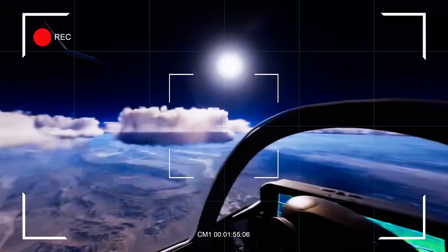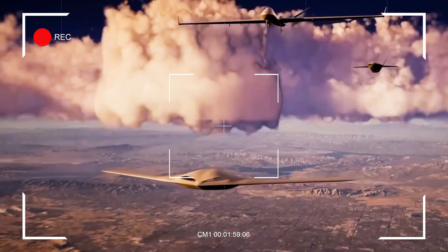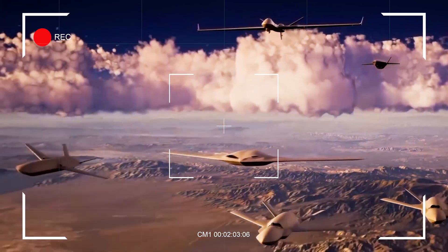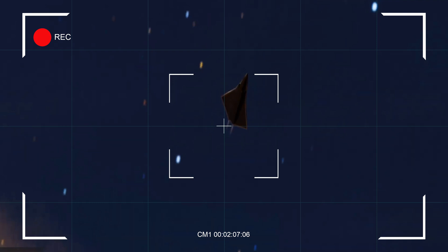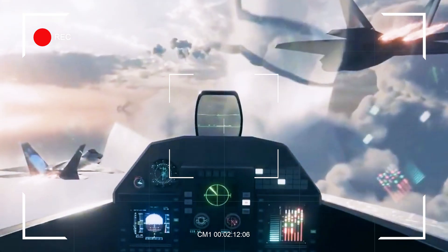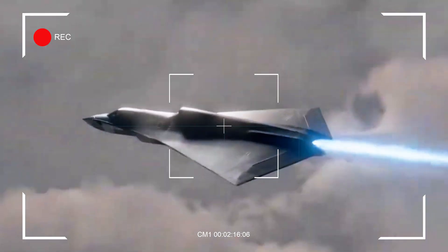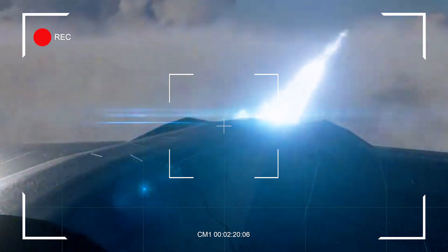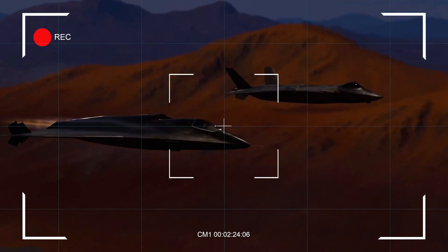The J-36 fits into China's larger plan to modernize its air force. In the 1990s, China relied on older MiG-21 designs. By 2017 it had the J-20, and now it's adding the J-36, along with stealth drones like the GJ-11 and a smaller jet called the J-XX. This combination of stealth jets, older planes, and long-range missiles creates a powerful system. In the Indo-Pacific, where distance matters, the J-36 could push U.S. forces — like tankers and carriers — farther back.